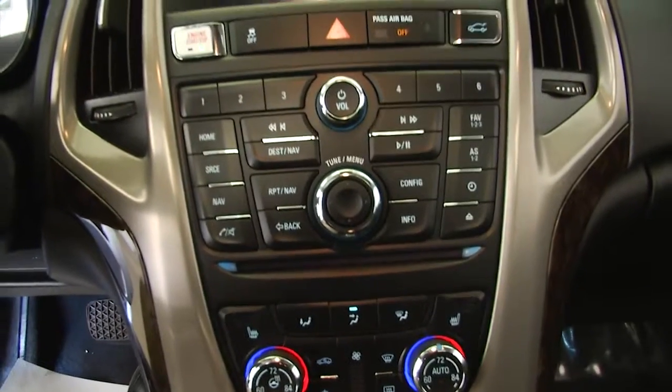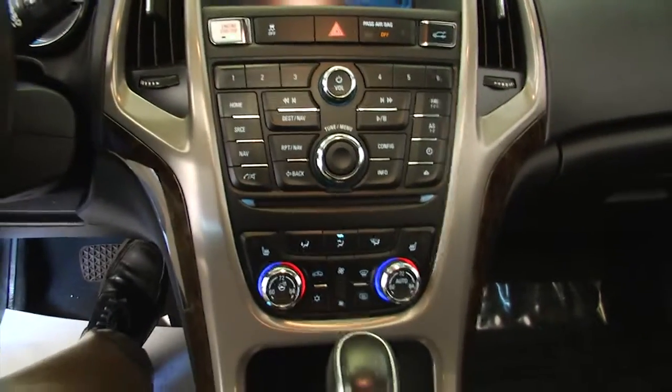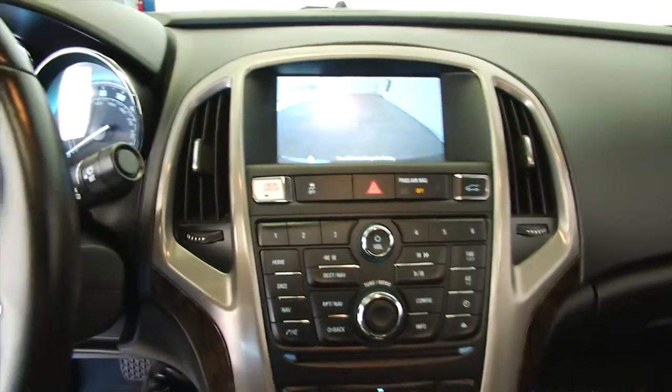7-inch diagonal touchscreen. Dual zone heat controls, heated seats. The audio system features a 7-inch diagonal touchscreen color, USB port, iPod connectivity and auxiliary jack, AM, FM and Sirius XM, CD player, and smartphone interface. It's got the connectivity that you're looking for. Rear parking camera.